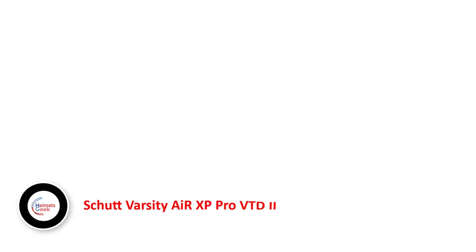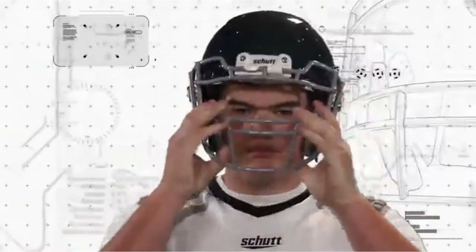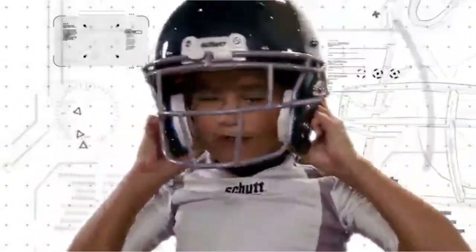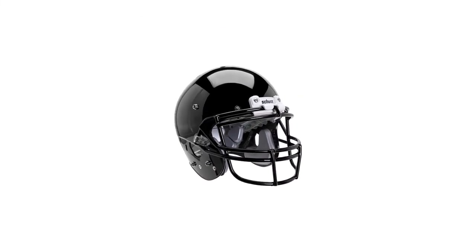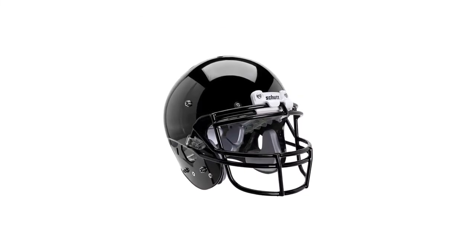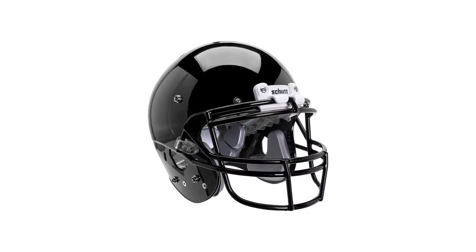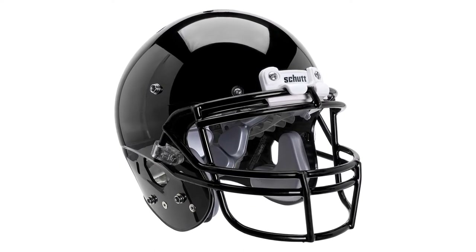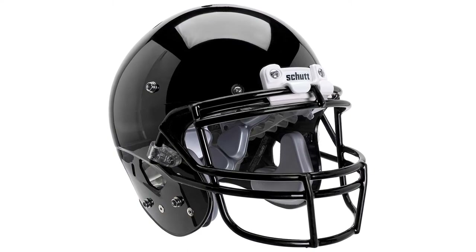Number 1. Schutt Varsity Air XP Pro VTD2. This unique Varsity Air XP Pro helmet will allow you to customize your helmet based on add-on options, so that you can match it with your team. It is the most conventional helmet that has an expanded shell. As a football receiver, it is simple to be concerned about the high temperature impact. In this case, you can wear it worry-free.